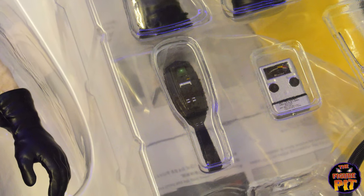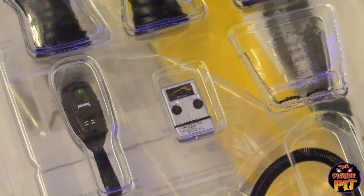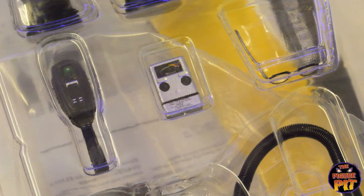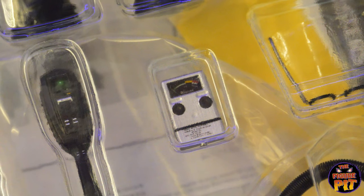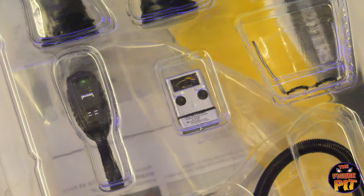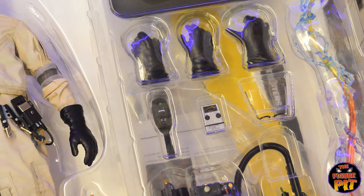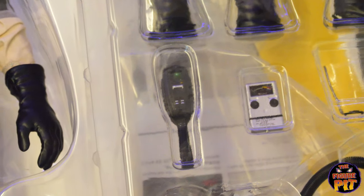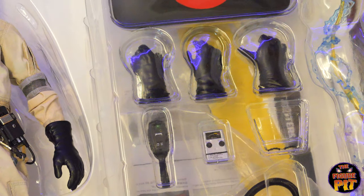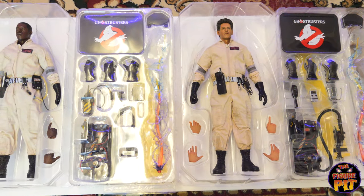Egon has his PKE meter, and I think that other device might be a dictaphone — he used to record his thoughts as he was going around. It's got a dial with green, yellow and red indicators. Whatever it is, plus the proton pack, he comes with some good different bits. I want his glasses. The PKE meter is very much Egon's thing. There's Egon and Winston with their accessories.